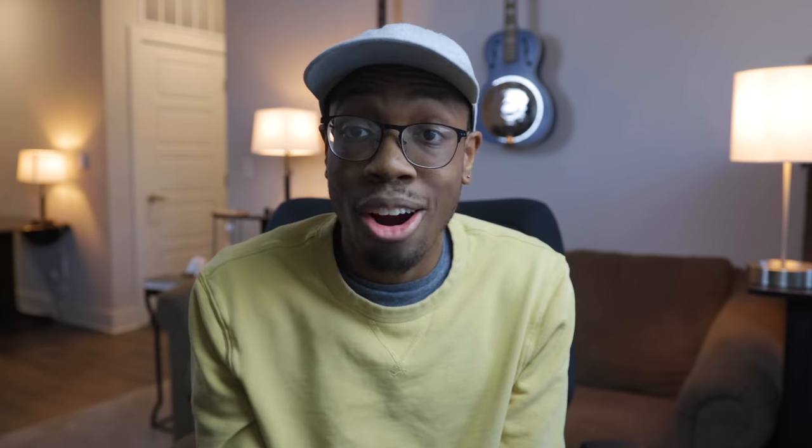A sketchy Starbucks. For the first time ever in the history of this channel, we're going to leave my bedroom. I got here a little bit early and I'm excited to actually see the amp in person. Not excited to pick it up and put it in my car because it's a very big tube amp, but I might get jacked just from lugging it around.